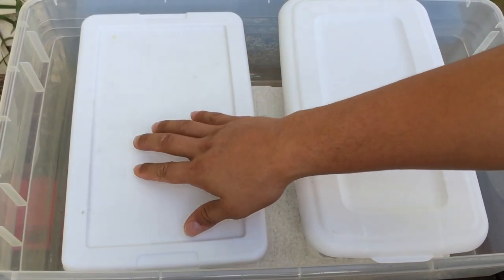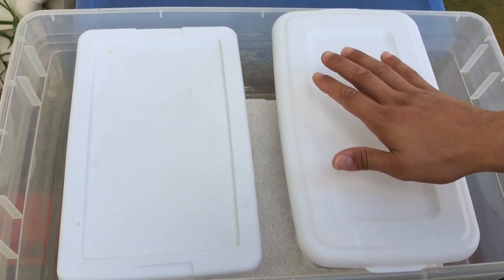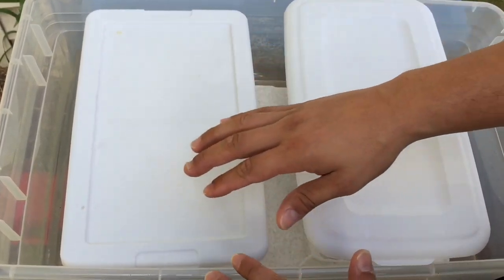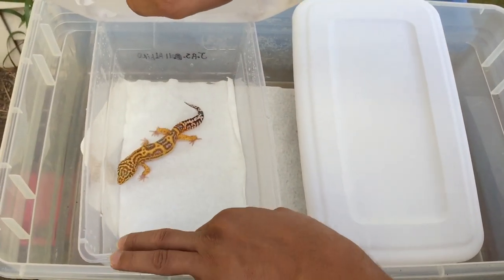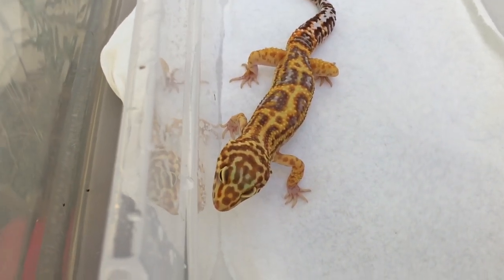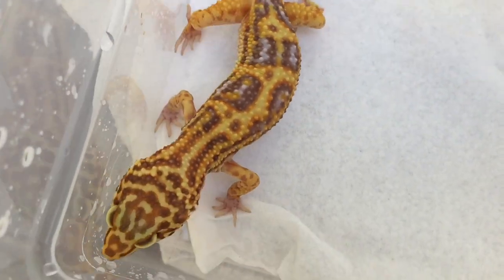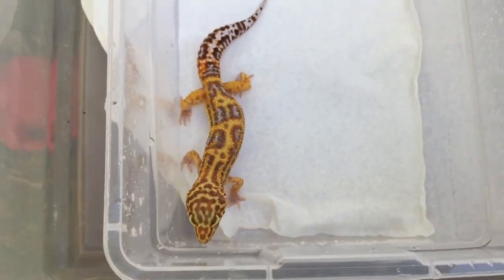On the left hand side I have a normal size leopard gecko, and on the right hand side I have the super giant. These are two males — you don't really want to get them together, that's why I have them separated. Two males will fight. This one is a really beautiful albino bell albino jungle striped reverse striped morph, but that's not the key thing here — the focus is the size.